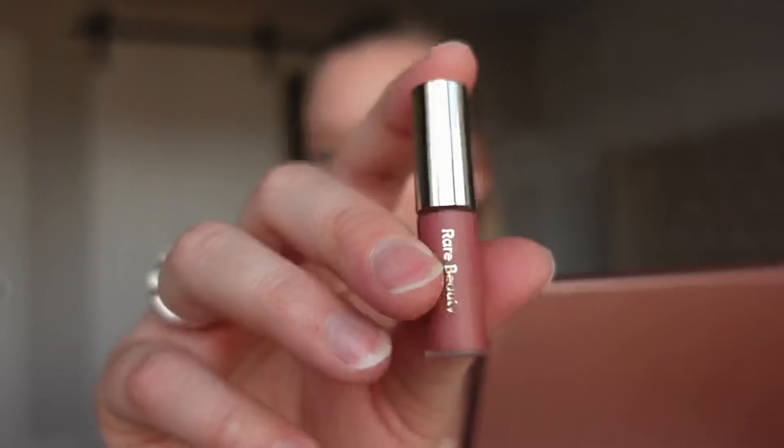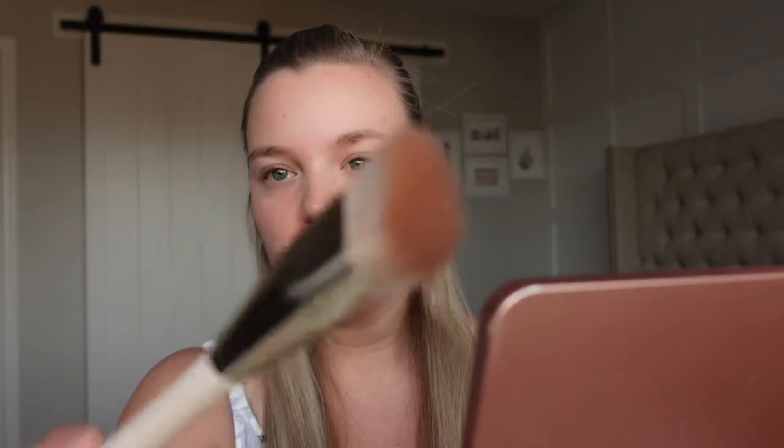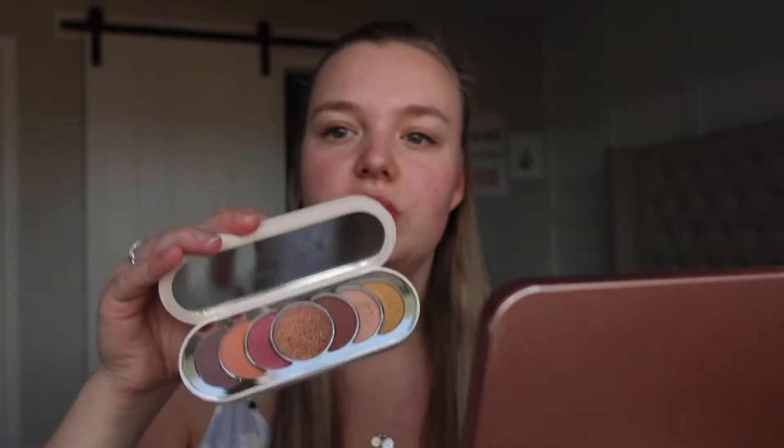I also received a little sample of this right here — this is going to be the liquid blush, in the shade Belief. I'm excited to try that. I also got the foundation brush, which I'm kind of excited to use. I don't really tend to use brushes for foundation because I find it always goes on really streaky, so it'll be interesting to see if it's a good one. And then I've also had this for a little bit — the eyeshadow palette, called True to Myself.